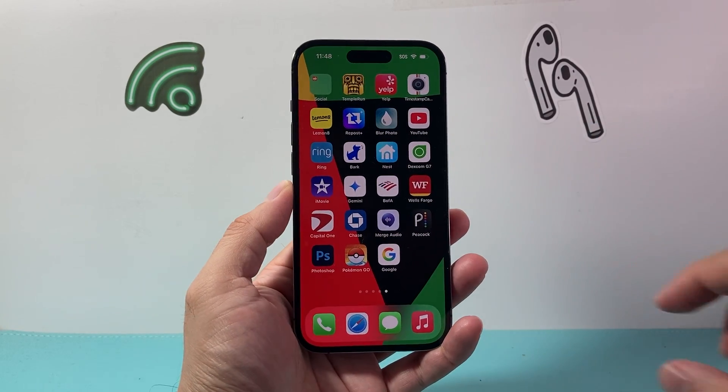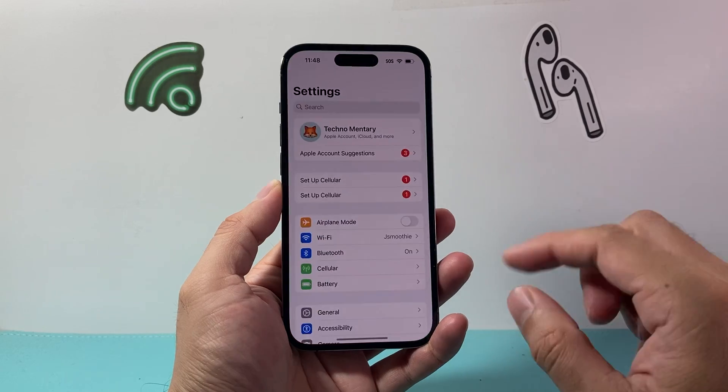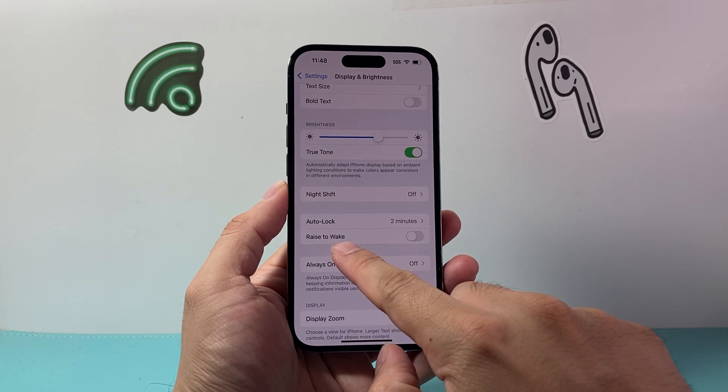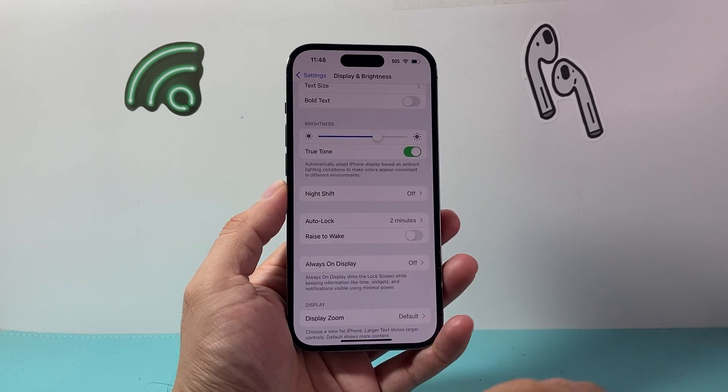So that's going to be the first thing to do. Next, hop over to your settings, and the first setting we're going to check is Display and Brightness. Here you want to ensure that Raise to Wake is turned off, just like that.